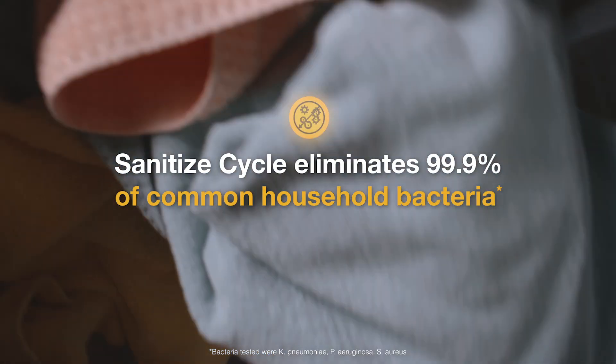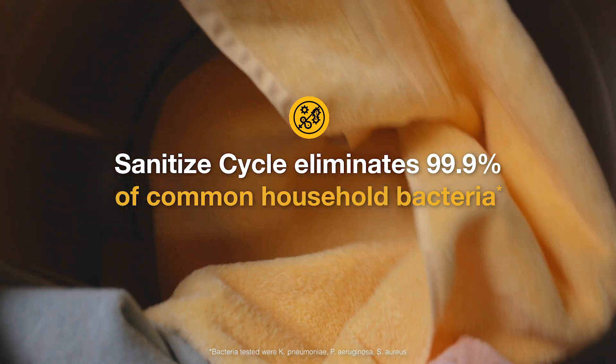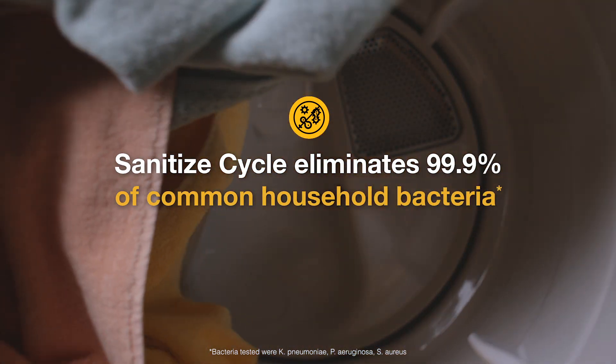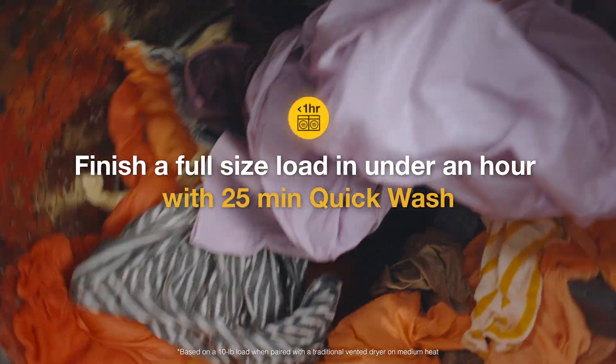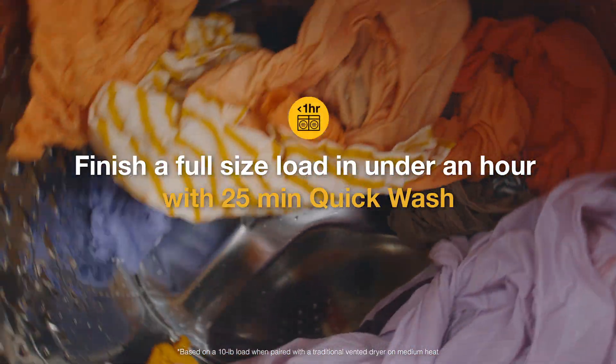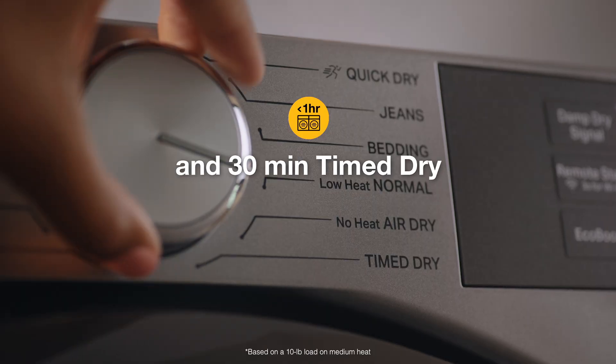The sanitize cycle eliminates 99.9% of common household bacteria. Finish laundry in under an hour using the 25-minute quick wash on the matching washer and a 30-minute time dry.